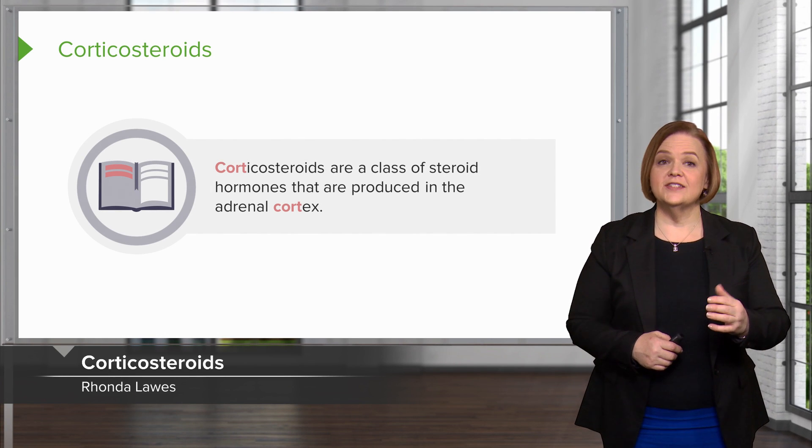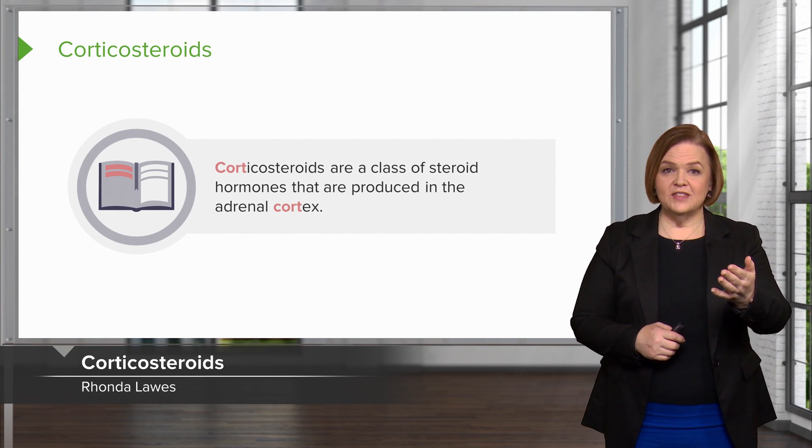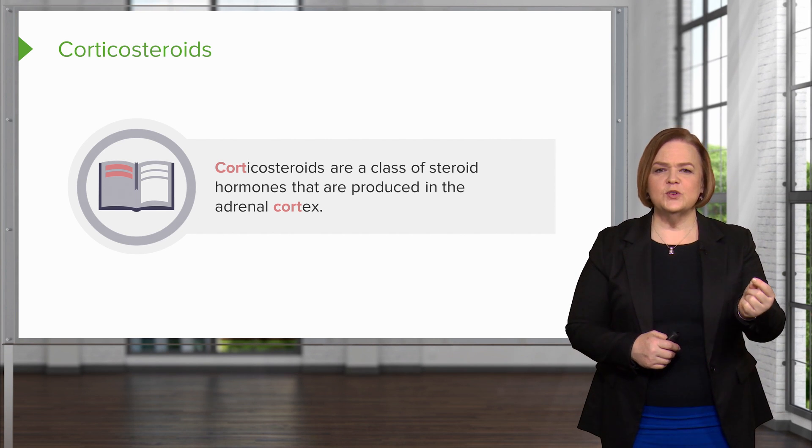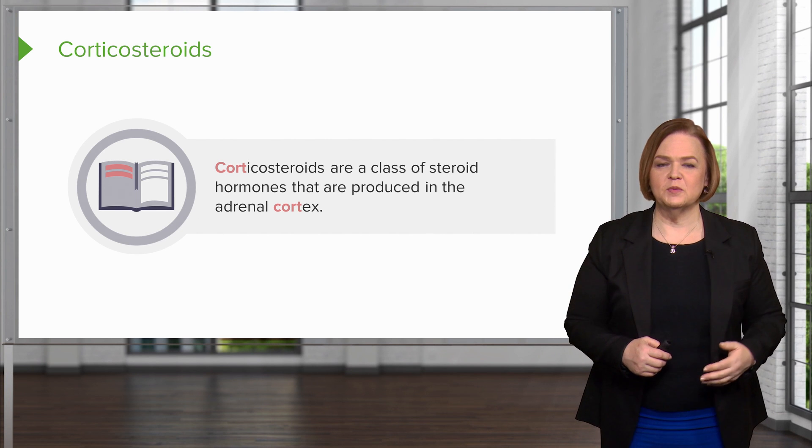Corticosteroids — they made those letters red: C-O-R-T. Just underline that in corticosteroids to help reinforce that concept in your brain.